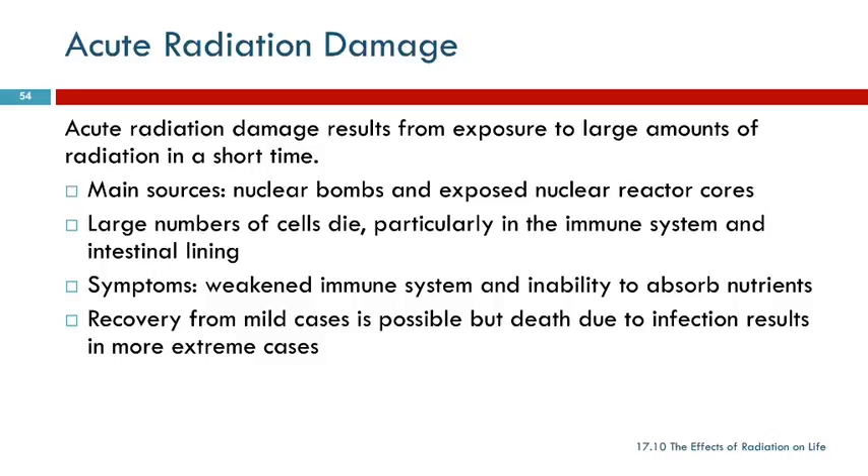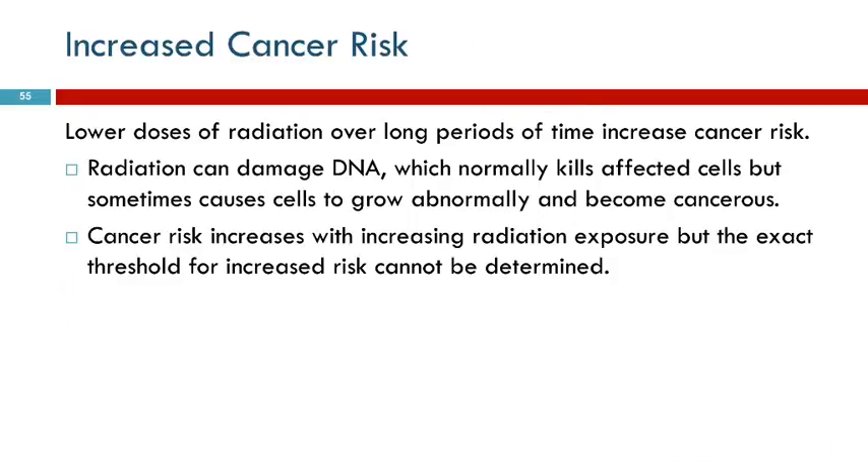Acute radiation damage is of course very bad. But you can also have lower doses of radiation over time. It increases your risk of cancer because it causes defects in your tissue by damaging your DNA.